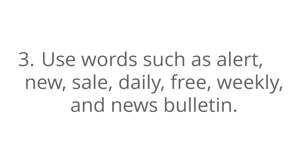Number three, use words such as alert, new, sale, daily, free, weekly, and news bulletin.